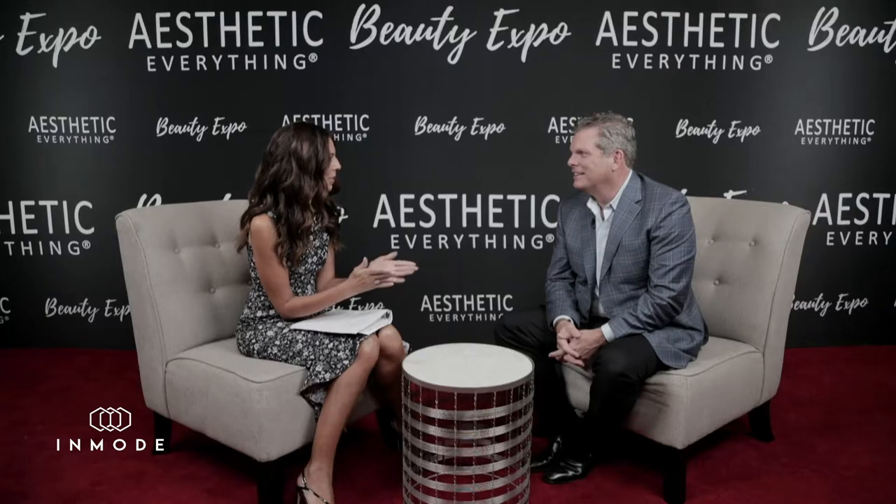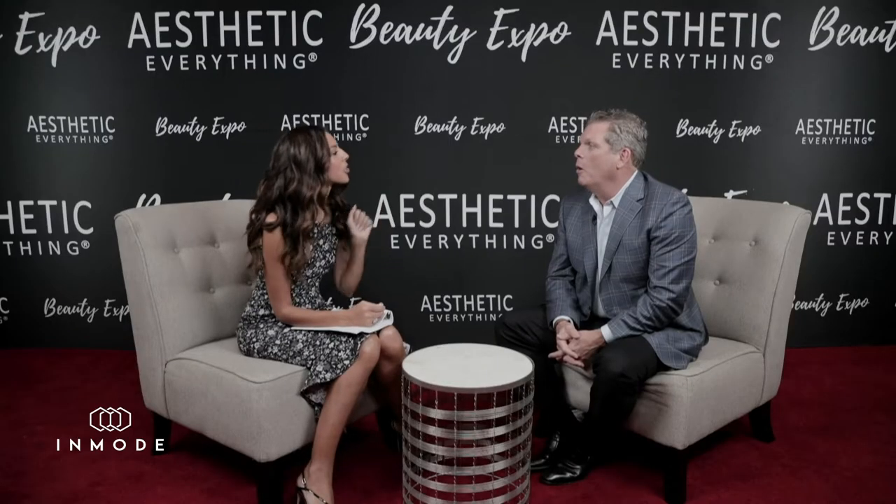I'm here with Brian Reagan from InMode and Brian is going to tell me all about the company. So tell me, what is InMode? InMode is the most exciting new thing in cosmetic medicine and surgery. What makes it so exciting?